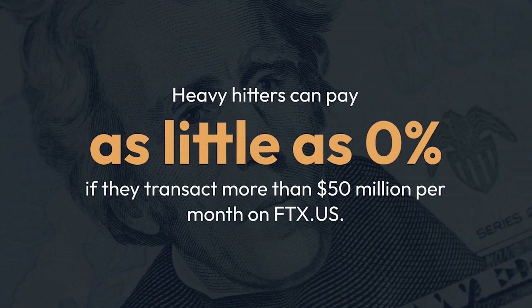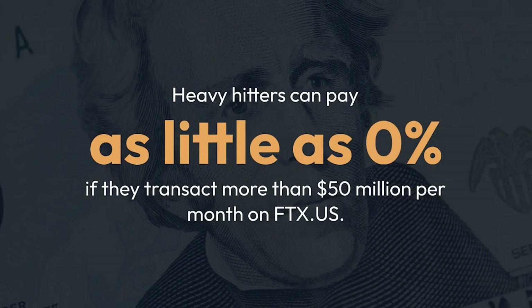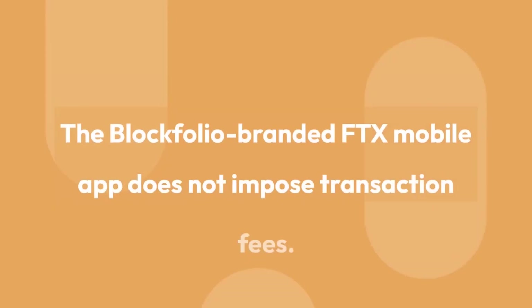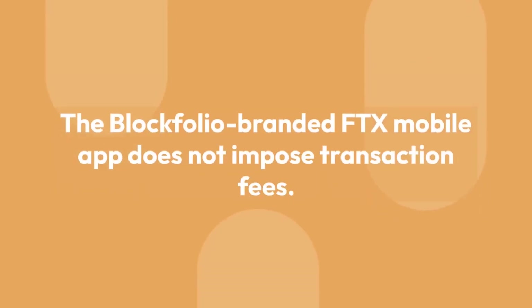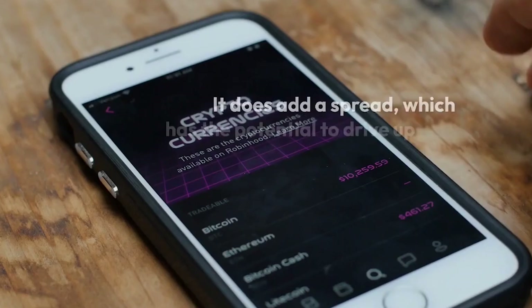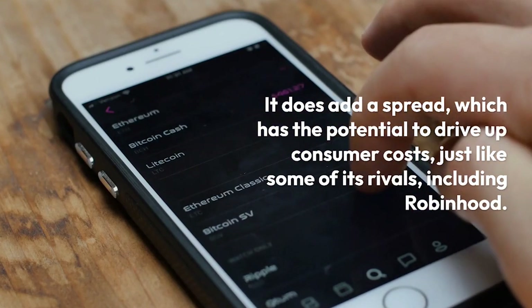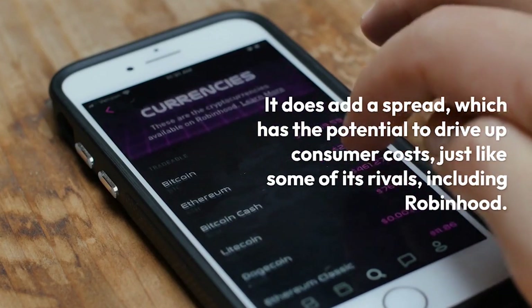Heavy hitters can pay as little as 0% if they transact more than $50 million per month on FTX.us. The Blockfolio-branded FTX mobile app does not impose transaction fees. It does add a spread, which has the potential to drive up consumer costs, just like some of its rivals, including Robinhood.